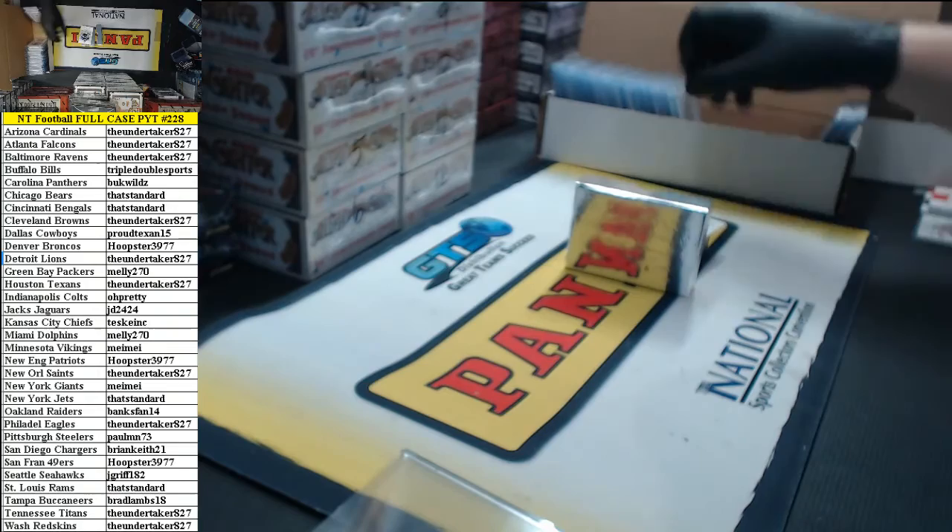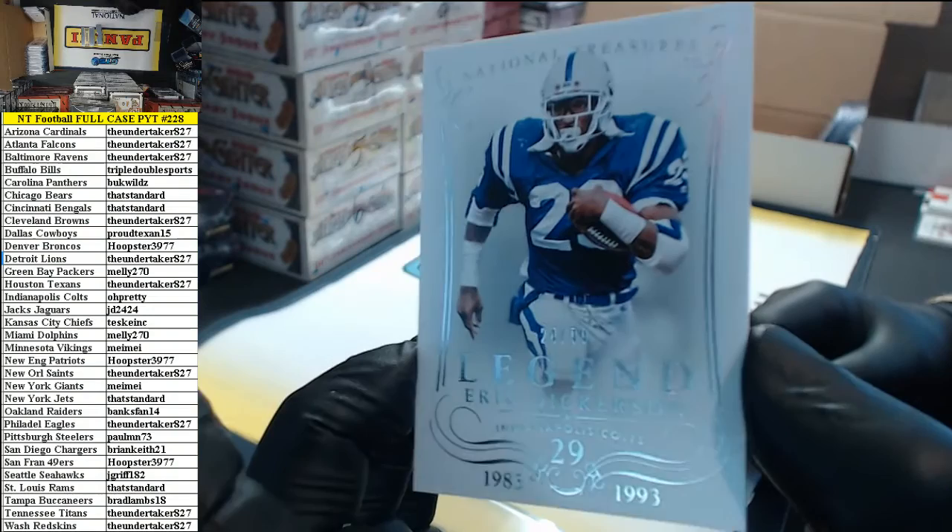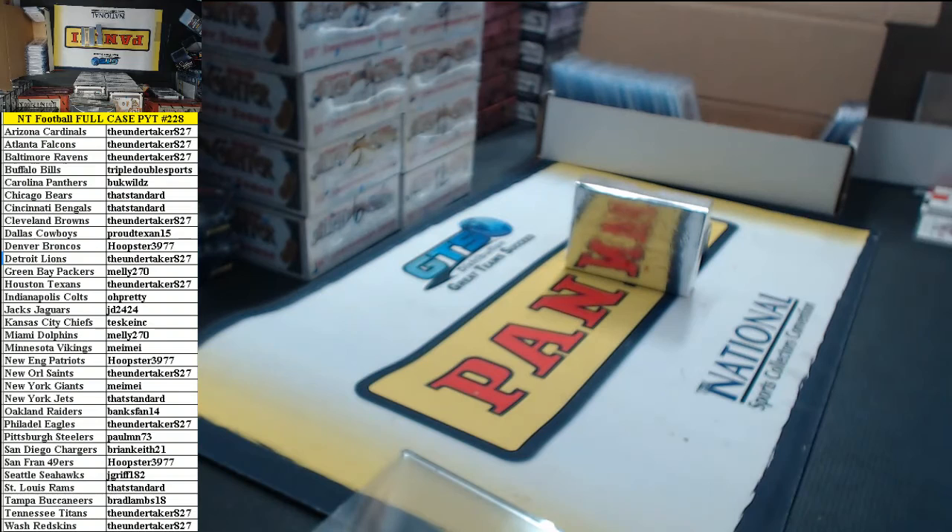And the last card in the case — 24 of 99, the legend Eric Dickerson, Indianapolis Colts.